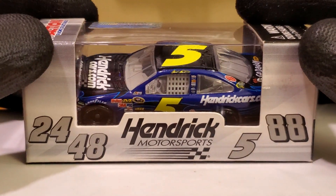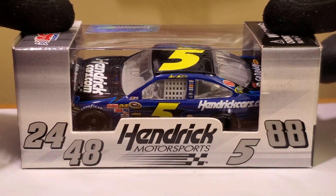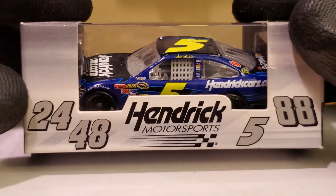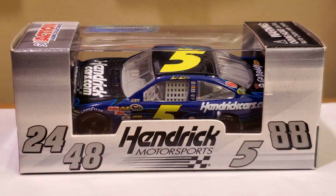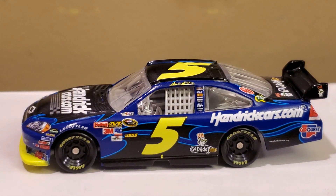I have a lot of nostalgia when it comes to this car. Many of you might know this scheme for a current driver — I'll give you a hint, he drives a 24. Anyway, let's get into the diecast review and the official unboxing of the Mark Martin 2010 HenrikCars.com car.